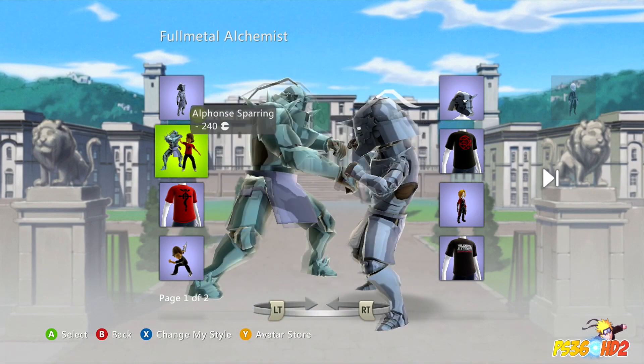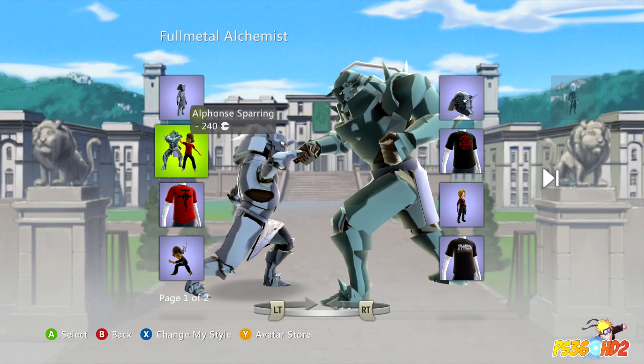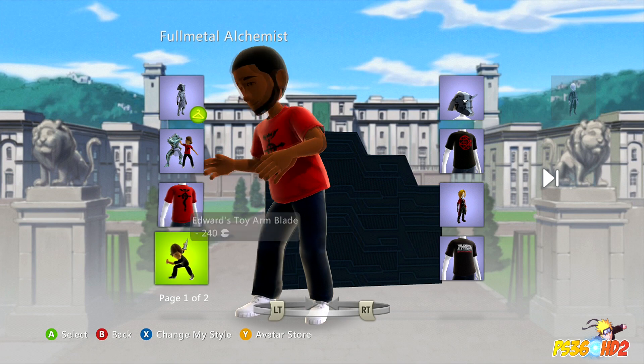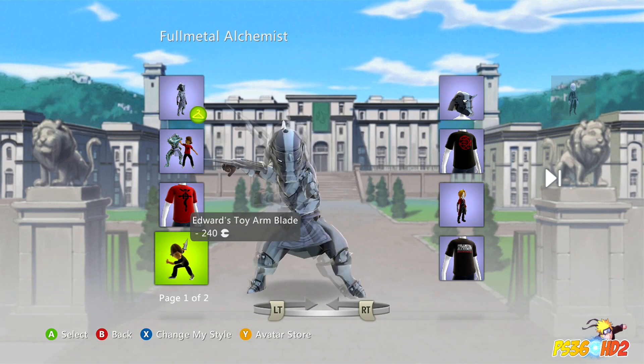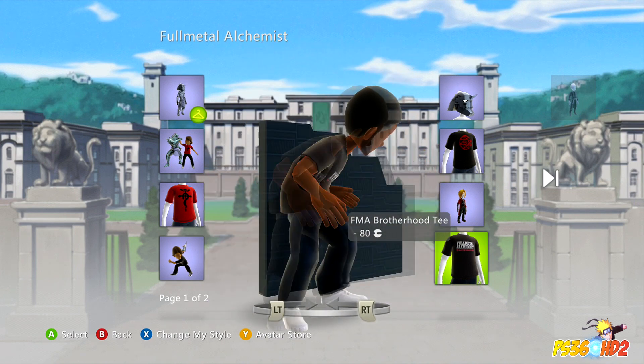I've never really been into the Avatar store, so I didn't even realize they had so many different cool costumes and outfits that you can buy for your avatar. They have regular t-shirts, you can get his toy arm blade, and a Fullmetal Alchemist Brotherhood t-shirt.